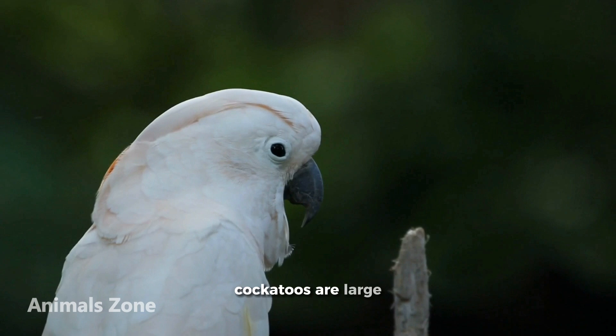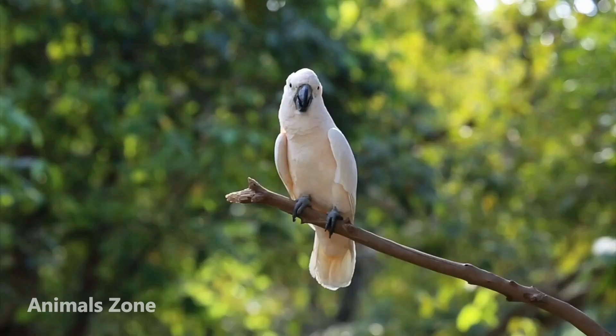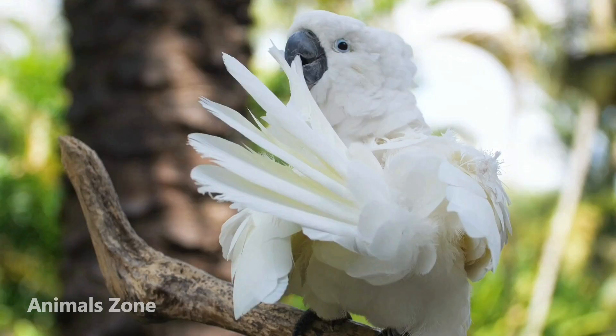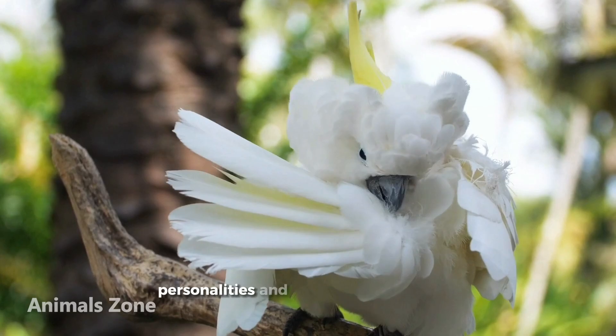Cockatoos are large, crested parrots that are found in Australia and the surrounding islands. They are popular pets due to their affectionate and social nature, and they are known for their ability to mimic human speech. Cockatoos are also known for their playful personality and their love of attention.